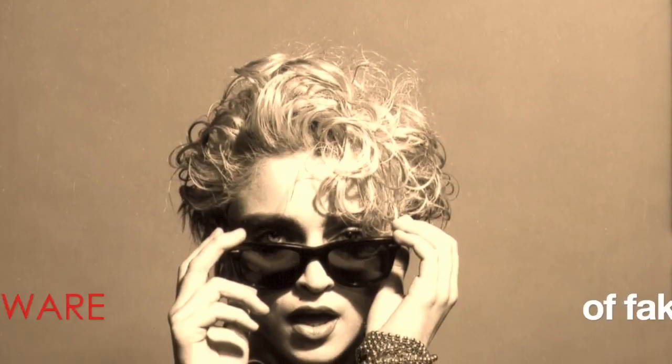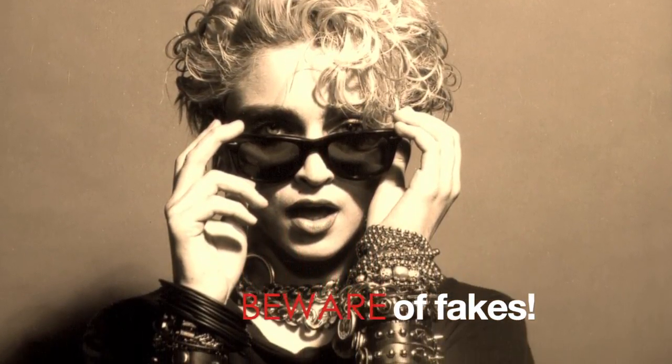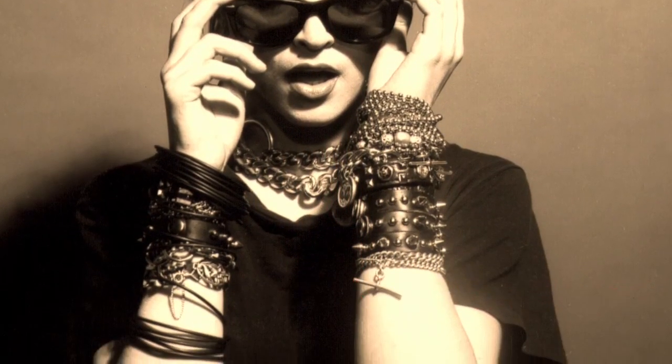Another thing I should mention is watch out for the fakes that are out there. There are quite a few counterfeit versions of the 7-inch, so you need to look for signs that show the difference between the originals and the fakes.